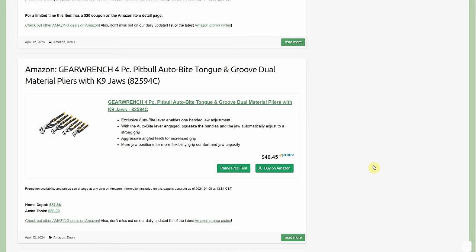GearWrench 4-piece Pitbull auto-bite tongue-and-groove dual-material pliers with dog-jaw design — $40.45. Home Depot is $57.86 and Acme Tools is $81 plus shipping. At Amazon you get free shipping. Four-pack for $40 is $10 a plier — really good deal.